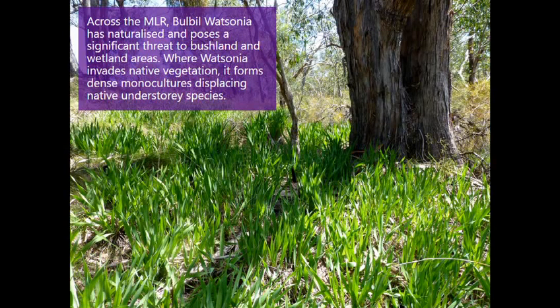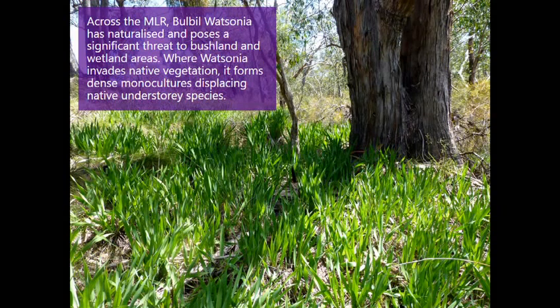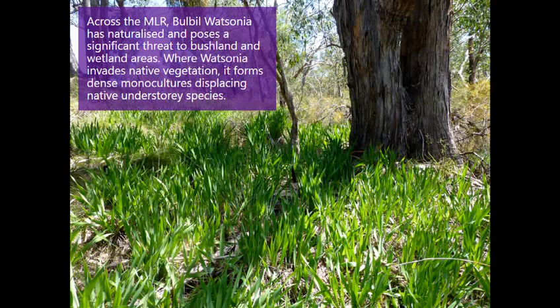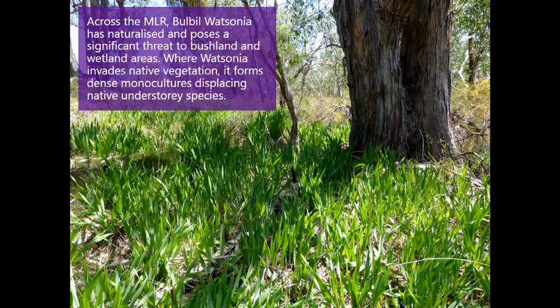In the Mount Lofty Ranges, the Watsonia has naturalised and it poses a huge threat to bushland areas. Where it invades native vegetation it tends to displace most understory species eventually, and the region puts a lot of effort, time, money into Watsonia control to protect biodiversity at great expense. So this method looked like it might show promise for improving our impact in Watsonia control and also at a lower expense.